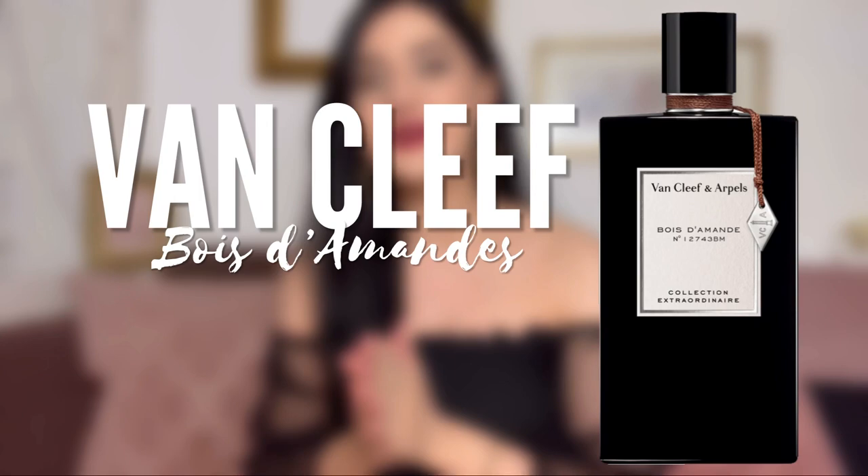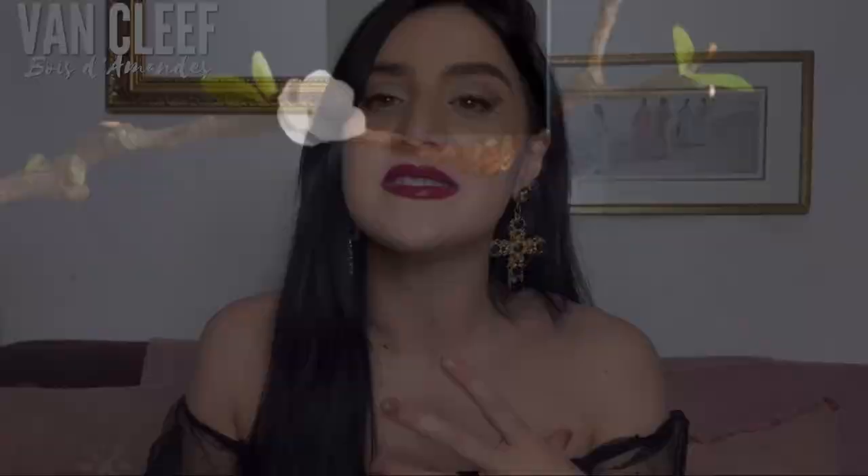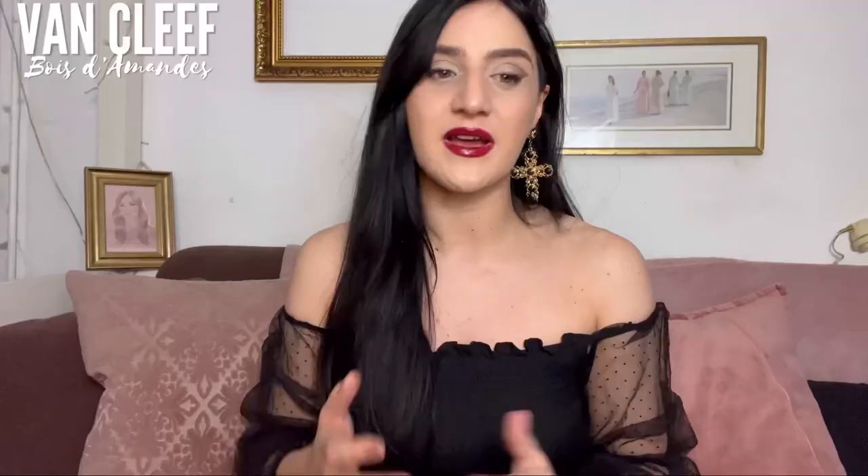Top 3: Bois d'Amandes by Van Cleef and Arpels — a very classy, sophisticated gourmand that doesn't overdo it. It's mainly almond, with a roasty, creamy but not too sweet note. It's rich, fluffy, and kind of gentle. It's definitely a gourmand I'd see in an office environment — it projects a serious image with a bit of cheekiness. Some people are on the fence with gourmand because they think it projects a sweet personality, but this one projects seriousness.